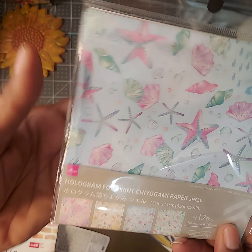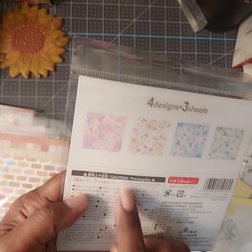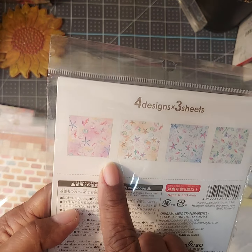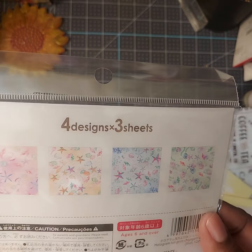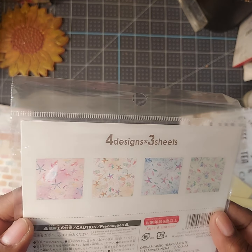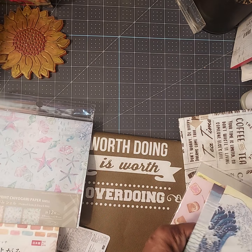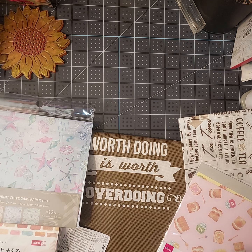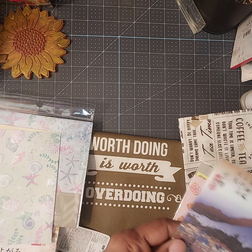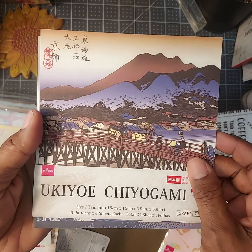I got this one too — this is a holographic origami paper. This one has like the sea, the shells, and an underwater theme to it. I thought that was really pretty.